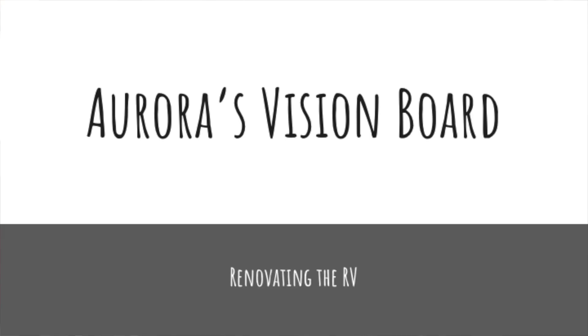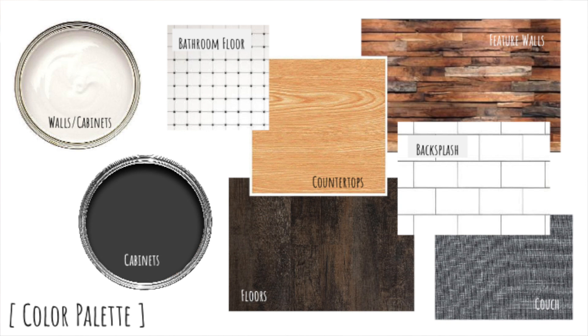We bought a spray gun to spray, which you'll see in a bit. We're going to spray, which means we have to do a lot of prep work from a tape, paper, and plastic standpoint. The whole RV is getting painted — everything is going to a new color. Right now it's like this golden oak color in here, and that's not going to stay.